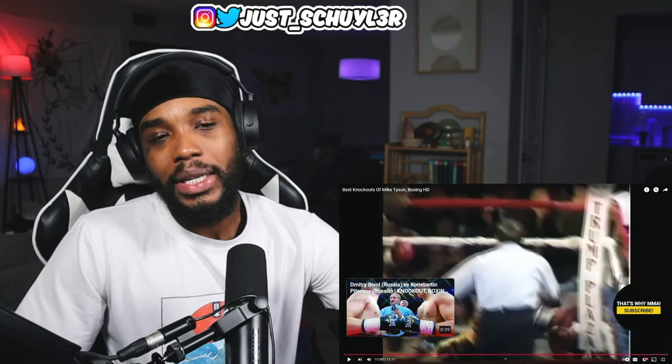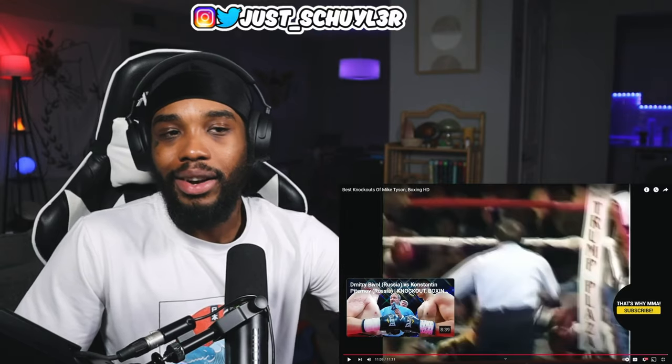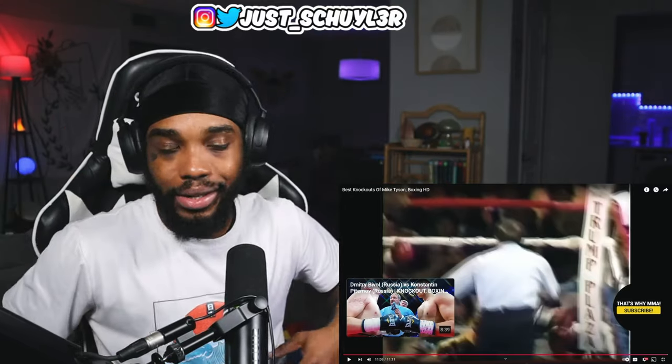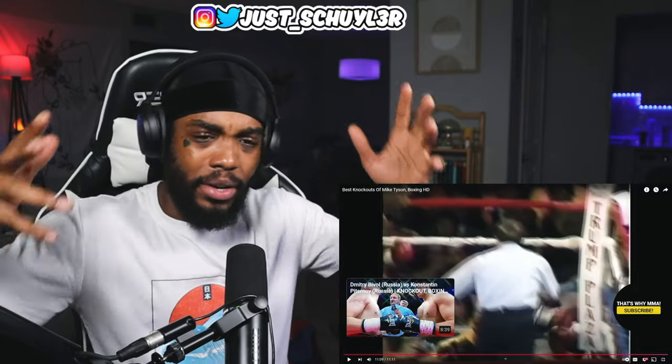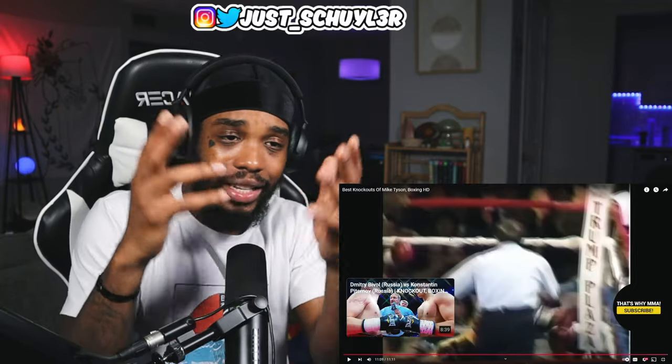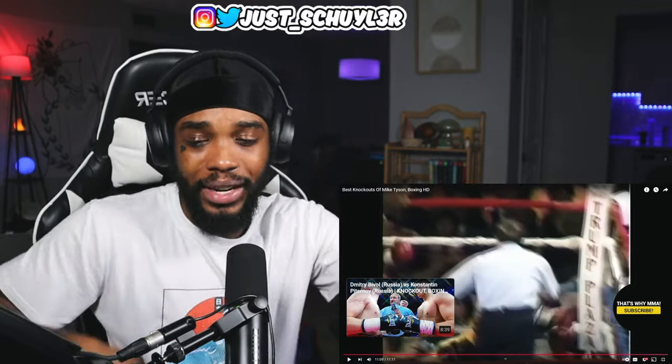Watching Mike Tyson and hearing him talk — it's like a complete disconnect. He doesn't even sound the way he looks. But anyways, that's it for this video. I hope you guys enjoyed — let me know in the comments what y'all think. Also like, subscribe, join the fam, and I'll see y'all for the next one.